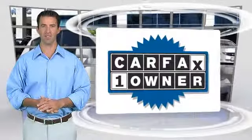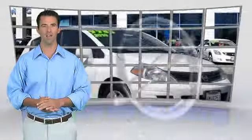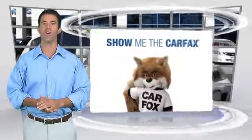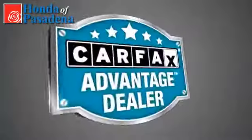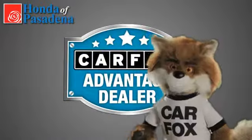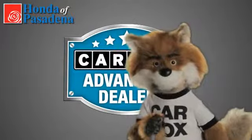Be sure to find a complimentary copy of this report online or contact the dealership. This vehicle qualifies for the Carfax buyback guarantee. Just say show me the Carfax at Honda of Pasadena, a Carfax Advantage dealer.